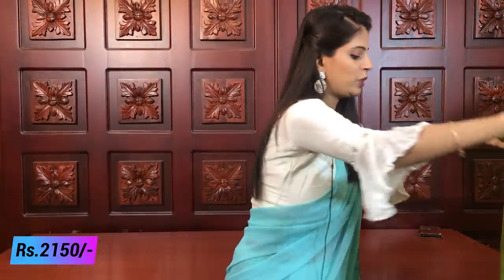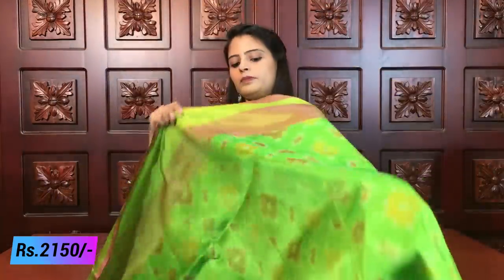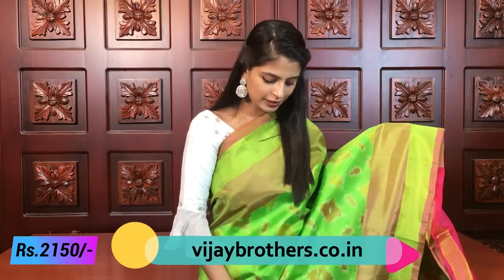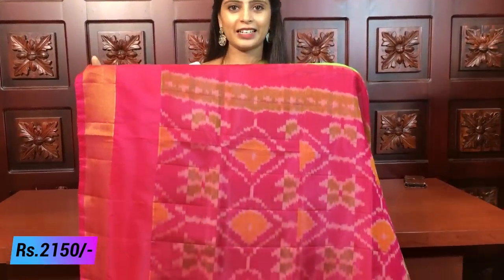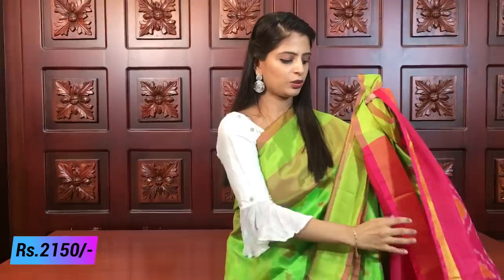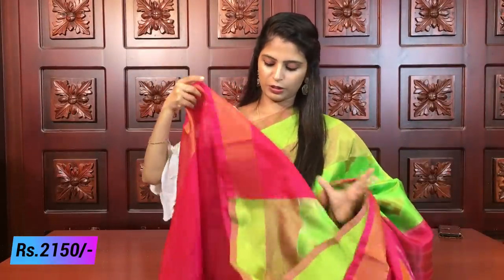Next color is green with pink color combination — it's a very good combination. Same block borders with complete Ikat style prints. You can see the color combination difference here too. This is the contrast style, and the blouse is the same color — plain blouse with borders. The combination is very beautiful. Same price, ₹2150.